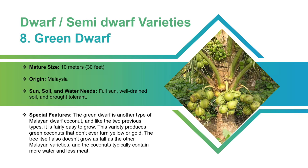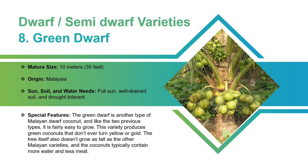Green Dwarf Coconut: This Malaysian variety can grow up to 10 meters. It requires full sun and well-drained soil. This is a drought-tolerant variety. The Green Dwarf is another type of Malayan Dwarf Coconut, and like the two previous types, it is fairly easy to grow. This variety produces green coconuts that don't ever turn yellow or gold. The tree itself also doesn't grow as tall as the other Malayan varieties, and the coconuts typically contain more water and less meat.